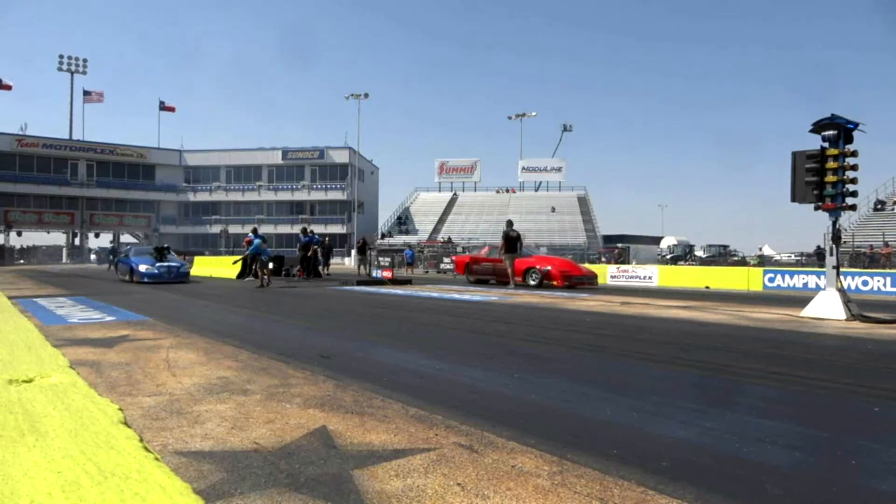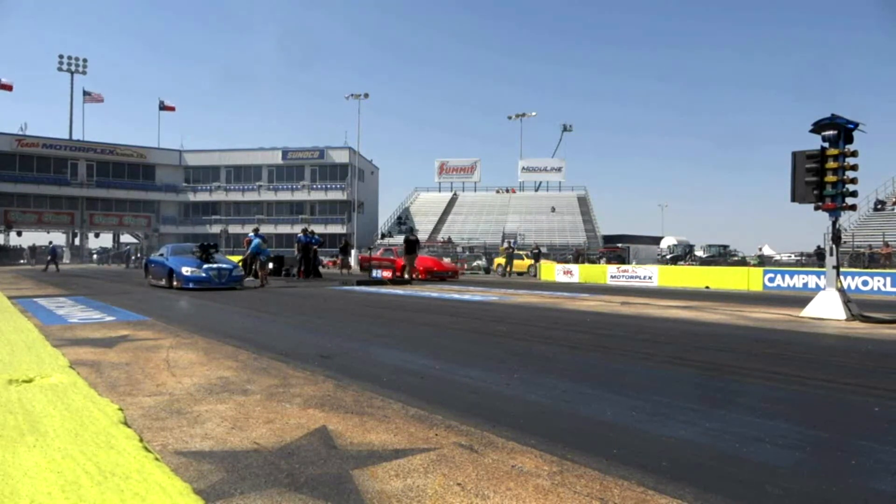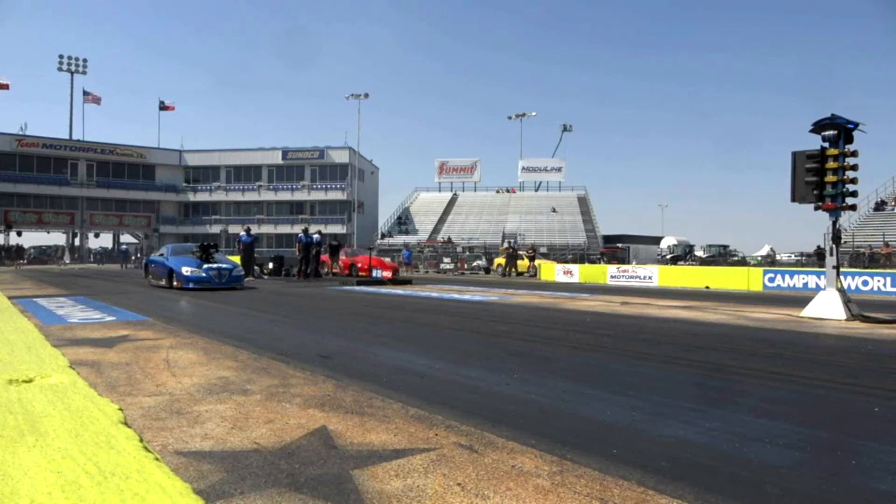Clark Smiley with that small block, supercharged, gas burning. Something about a roots-blown gas engine — rump, rump, rump. I love that thing. John Clegg over here on the left side, he has got the centrifugal blower up on the front of his.